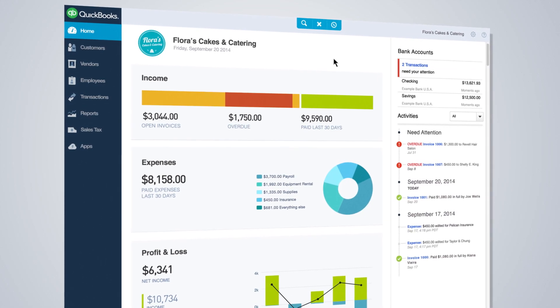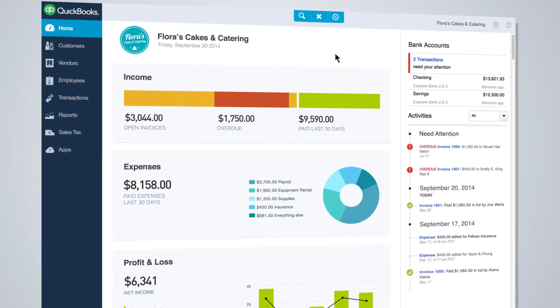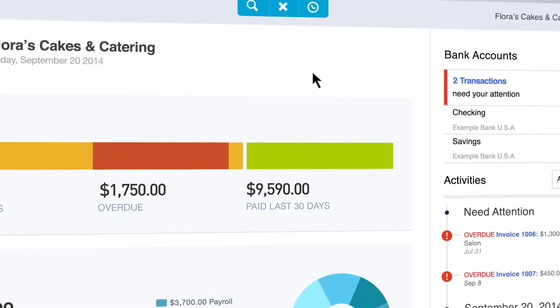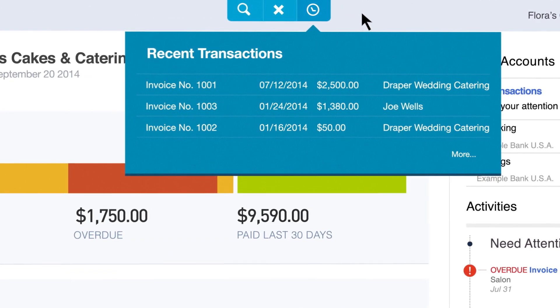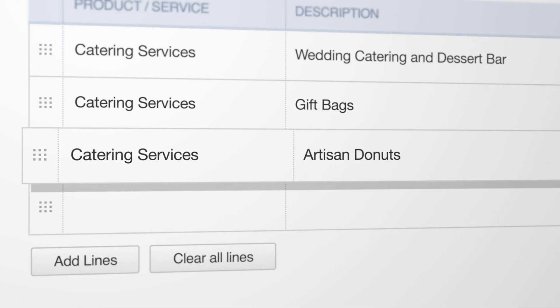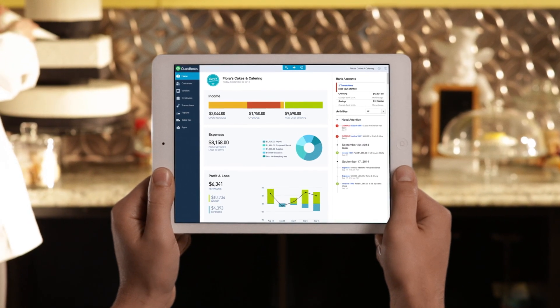Let me start by saying that we didn't remove anything. All the QuickBooks features essential to running your business are still here. However, you'll notice that we've dramatically simplified the navigation. Now you can do more from each page without leaving your current task, all wrapped up in a package that will help you get your work done faster than ever.